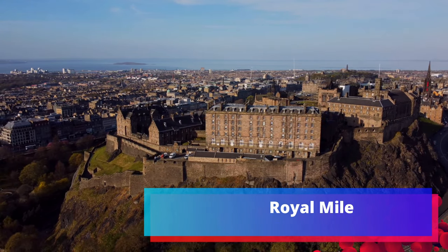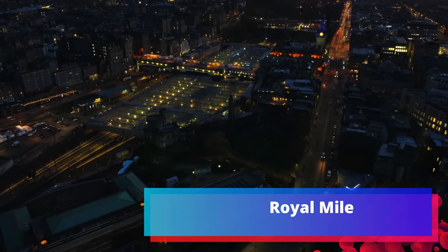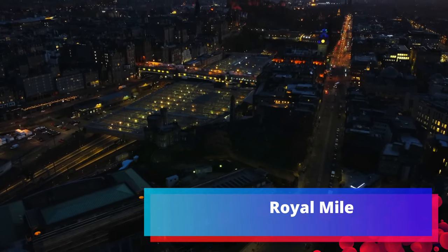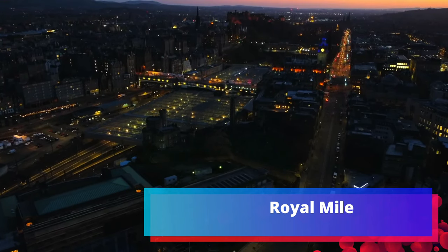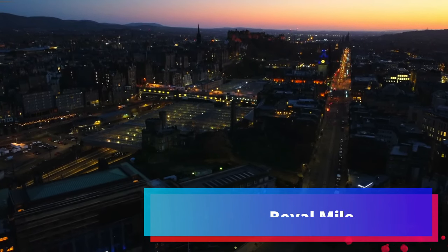The Royal Mile is a great place to stroll, with shops including kiltmakers, inns, museums, cafes and restaurants. Many of the buildings are tall, averaging 6 to 15 storeys, and are referred to locally as 'lands'. Narrow little alleys called 'winds', with their quaint hidden backyard 'closes', weave in and around them.